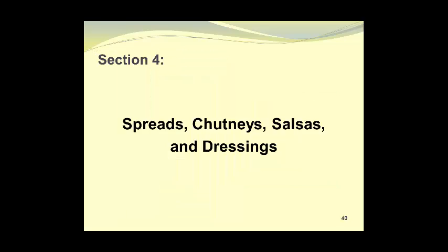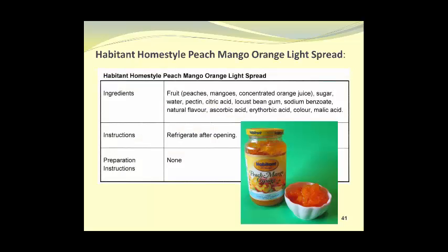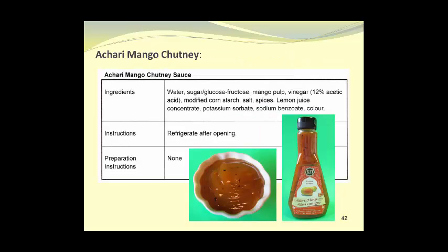In Section 4, we cover spreads, chutneys, salsas, and dressings. The first is Habiton Homestyle Peach Mango Orange Light Spread. By Canadian law, it cannot be called jam because of the ingredient line, and therefore carries the name spread. We have Akari Mango Chutney Sauce.